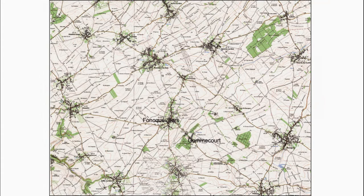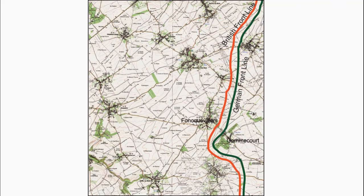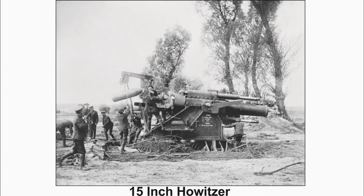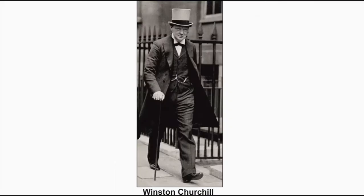The 46th Division's key to capturing Gommecourt would be the heavy artillery's ability to destroy the German defenses and artillery. The heavy artillery was based in the woods and fields to the west of Fléauville. The two 15-inch Howitzers of the 4th Howitzer and 6th Howitzer Batteries were able to fire a 1,400-pound shell to a distance of 10,800 yards, manned by all-marine personnel. The Howitzer was an idea thought up by Winston Churchill during his time as First Lord of the Admiralty.